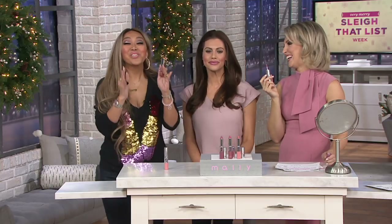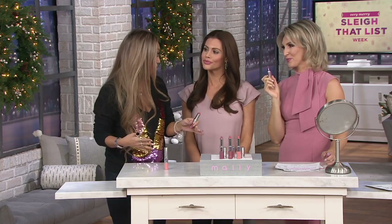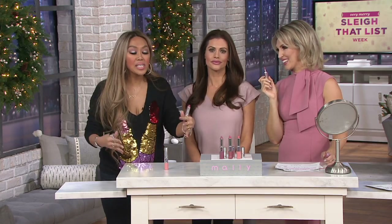A high shine lip right now is so everything. You are getting six full-size products: the full-size matte lipstick that is not going to come off until you decide to take it off, and then the amazing gloss in corresponding colors — works incredible.